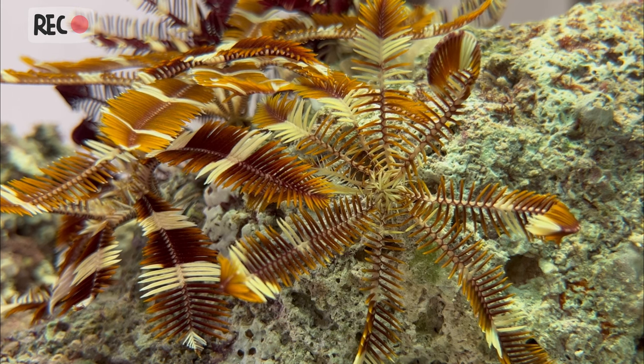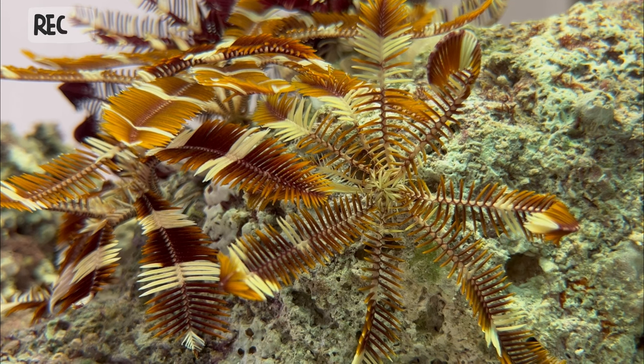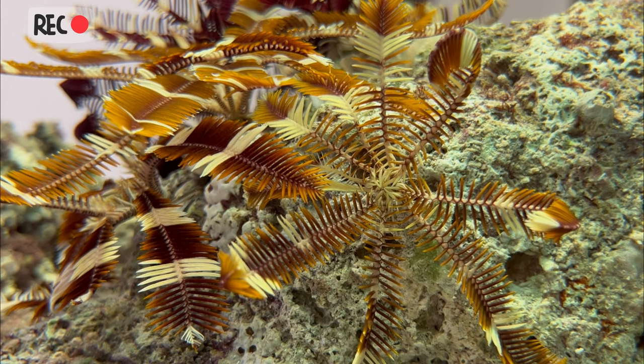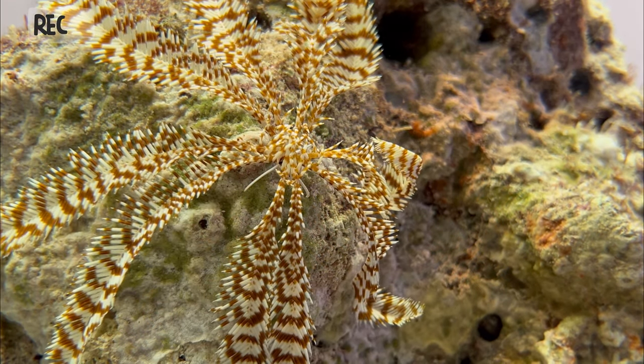Interestingly, some crinoids have also been known to reproduce asexually by budding, where a small portion of the animal breaks off and grows into a new individual.